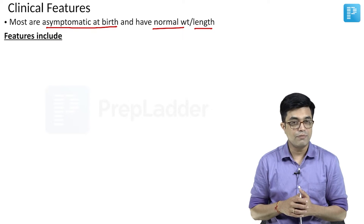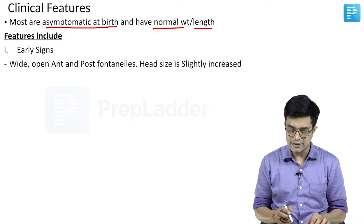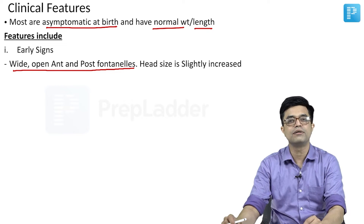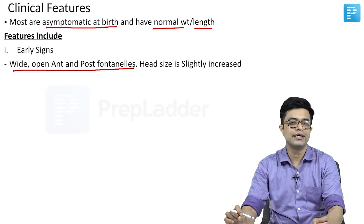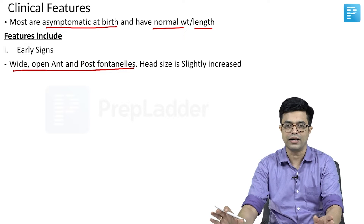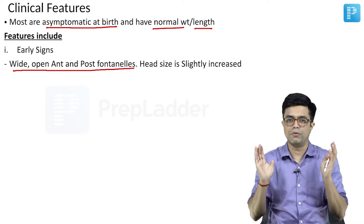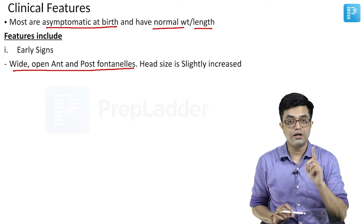There are two important early signs. The first early sign is wide open anterior and posterior fontanels. Usually the posterior fontanel is either closed at birth or closes soon after — even if open, it is about 0.5 cm or less. In these children, the posterior fontanel can be larger than 0.5 cm and the anterior fontanel can be widely open. So wide open anterior or posterior fontanels are one of the early clues.